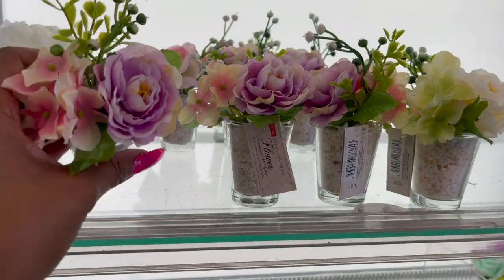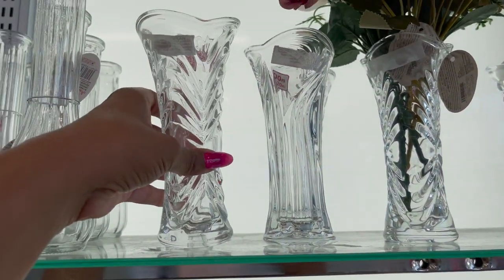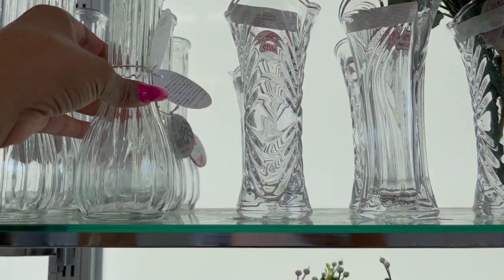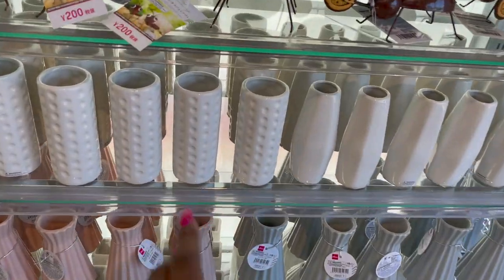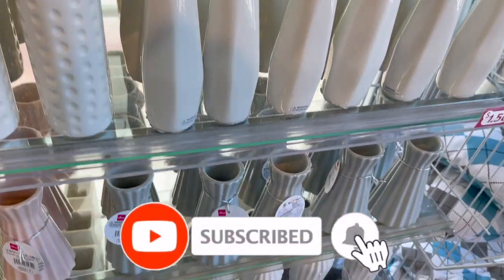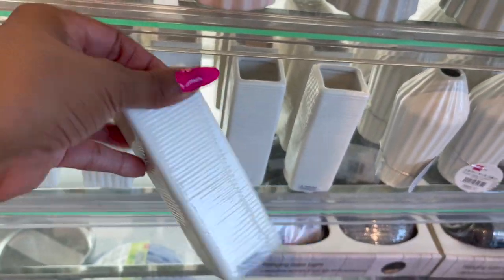And they have vases now as well. Some are $3 — 200 yen — in two different styles, really pretty. And they have a long vase for $1.50. How pretty these vases are — $1.50 — in several styles: cream, gray, and pink. A ton of new items coming into Daiso.